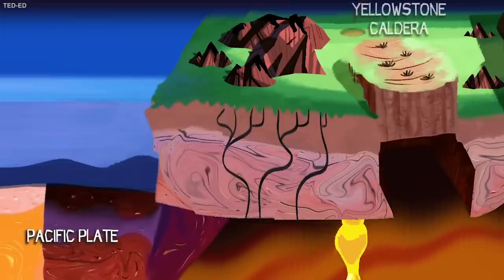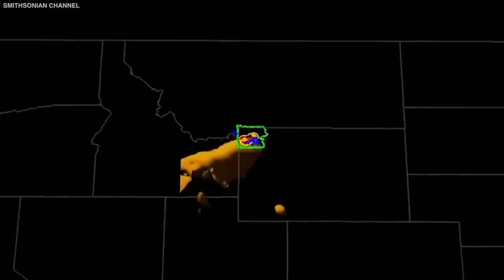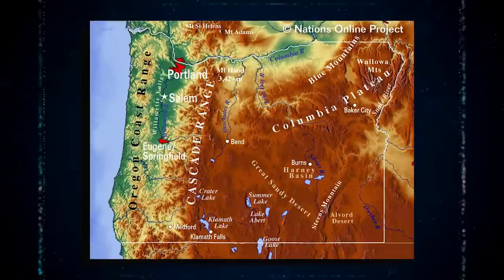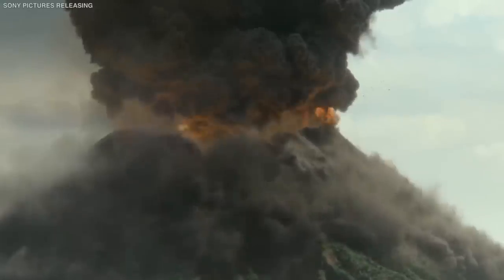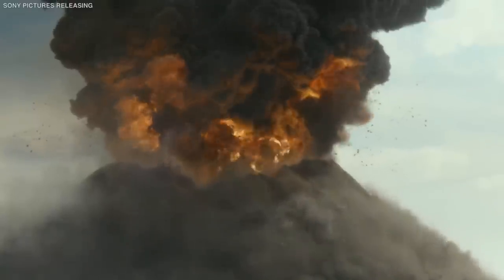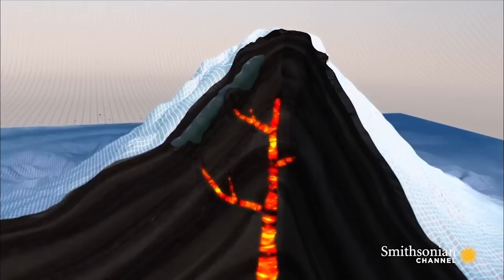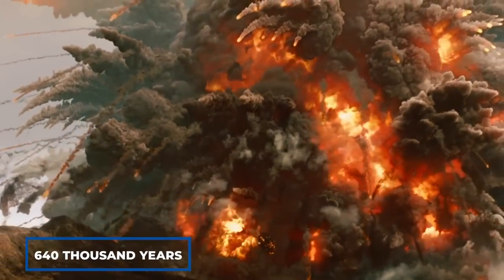As the North American continent has drifted southwest, the Yellowstone hotspot has remained stable for a long period. The old eruptions in the Yellowstone region can be linked to what is today known as the southeastern part of Oregon. The most recent breakouts occurred in the northeast region of Wyoming.